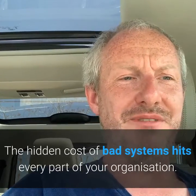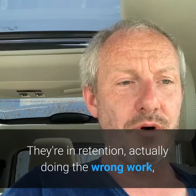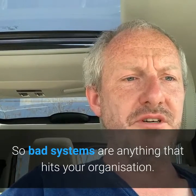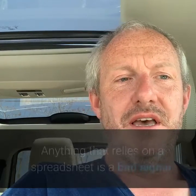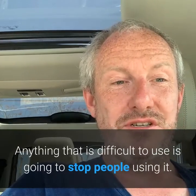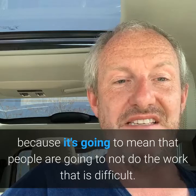The hidden cost of bad systems hits every part of your organisation. We're going to look at three examples here: around retention, actually doing the wrong work, and the importance of having clear results. Bad systems are anything that hits your organisation — anything that relies on a spreadsheet is a bad signal, and anything that is difficult to use is going to stop people using it.